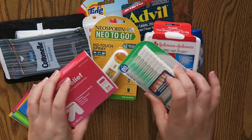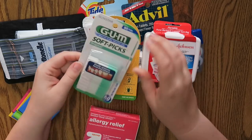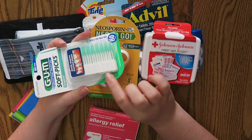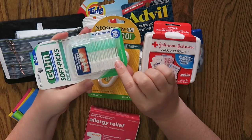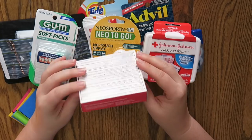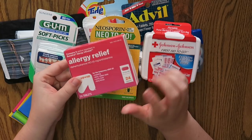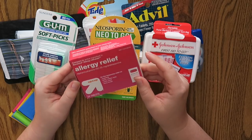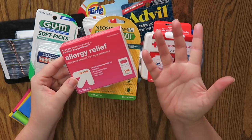I mean, you can never have too many panty liners as a woman. These two things I did not pick up in the travel section — these are the Gum Soft Picks for your teeth. I figured I'd put a couple in there just in case. And then I also have some allergy tablets — essentially a generic Benadryl — because every once in a while someone needs an allergy tablet.